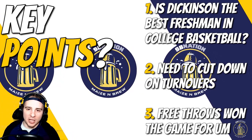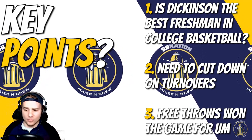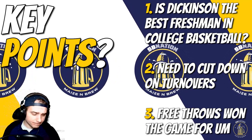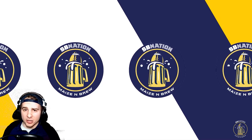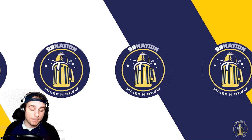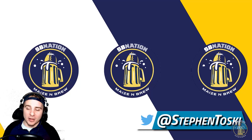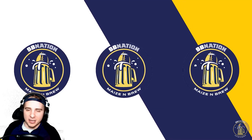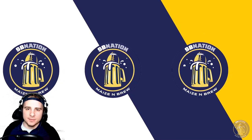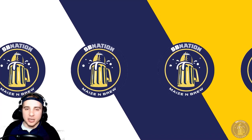Free throws definitely won Michigan this game — a huge difference maker. That's it for this one. Michigan doesn't play until Christmas Day against Nebraska, which is kind of ridiculous that they have to play on Christmas, but a bit of a break. Plenty of content to come, so stick around — National Signing Day is coming up. Thanks for watching, stay safe out there. Have a happy holidays, and go blue.